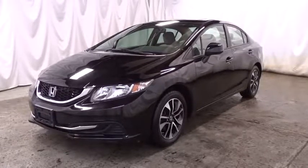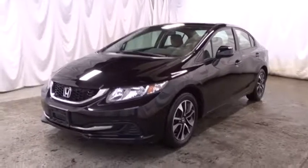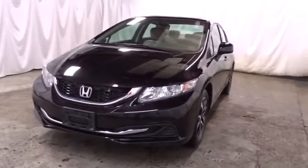The 2013 Honda Civic. Practical, awesome gas mileage, and incredibly reliable.